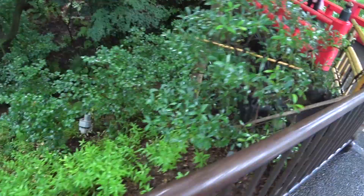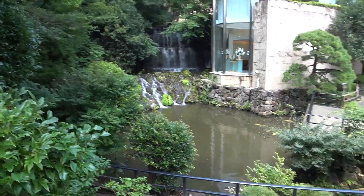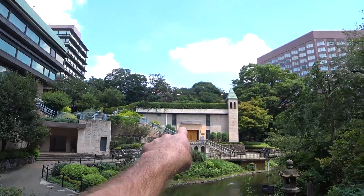Look at those red bridges — this is very cool. So we're in this little corner of the facility. They've got a waterfall, a koi pond, and that's a wedding chapel. You can get married right there. Nice hotels work really well for weddings in Tokyo.